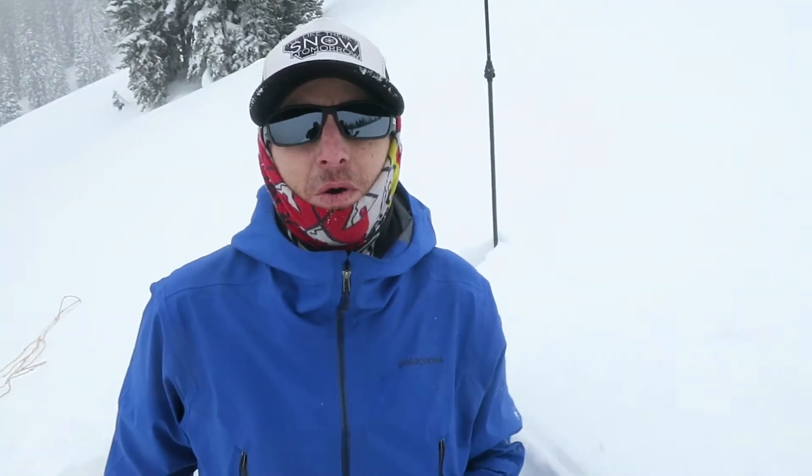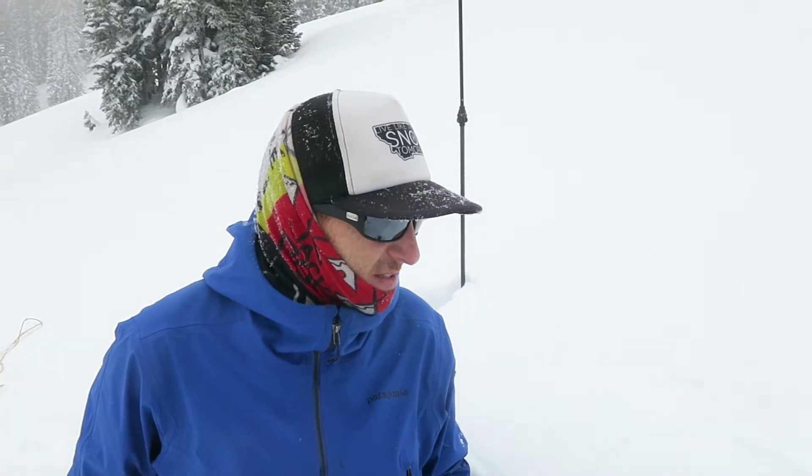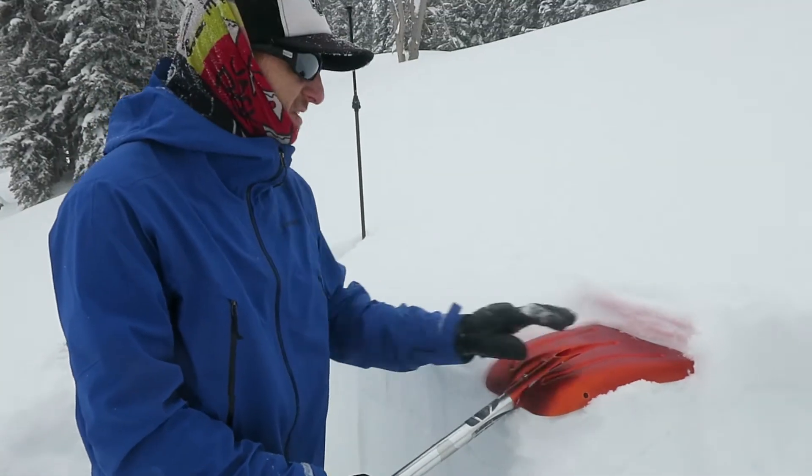This is Mike. We're on top of Abbey Bowl, North-Northeast aspect, 9,500 feet. Slope angle — we haven't measured it, probably about 32 degrees.